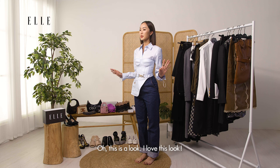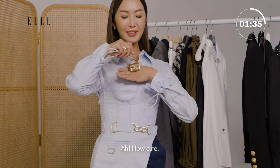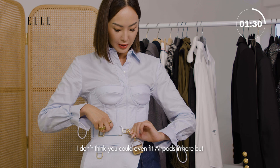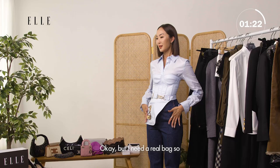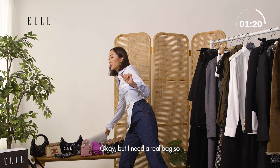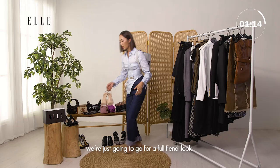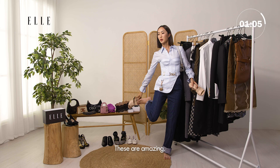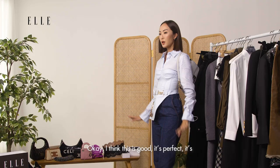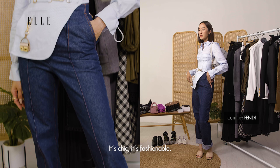Oh this is a look! I love this look. Okay we need a little bit of accessories. How cute — I don't know what you could fit in here, I don't think you could even fit AirPods in here, but we're gonna snap it on because it's so cute. But I need a real bag, so we're gonna go for this matching Fendi moment and then just go for a full Fendi look. Look at these shoes — these are amazing. This is perfect. It's professional, it's powerful, it's confident, it's chic, it's fashionable.